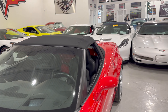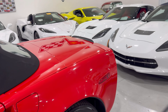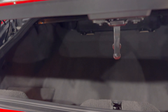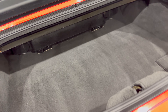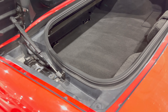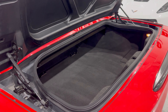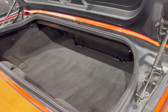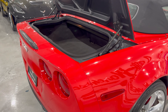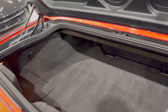Let's go look at the trunk in the C6. Look at all that — even with a convertible, look how much space you have in here. I think you would definitely fit a couple sets of golf clubs in here pretty easily. For those of you who do play golf, you'd definitely fit a couple of good sets. There's actually quite a bit of space.